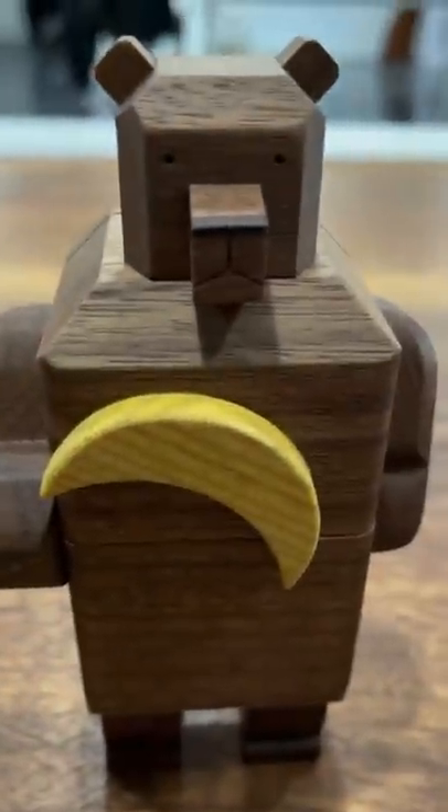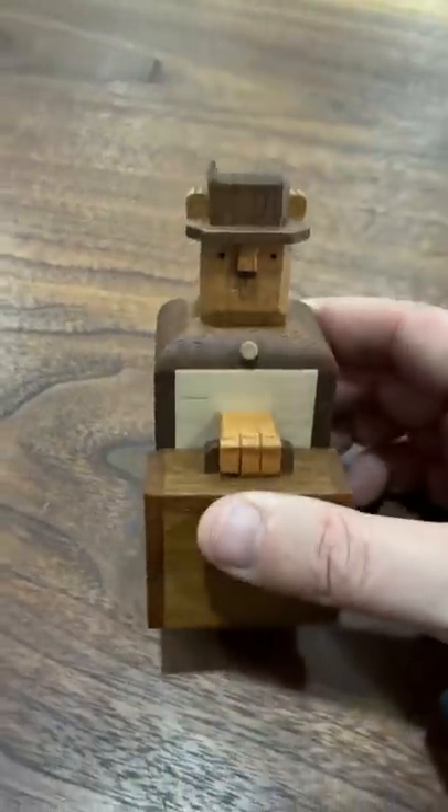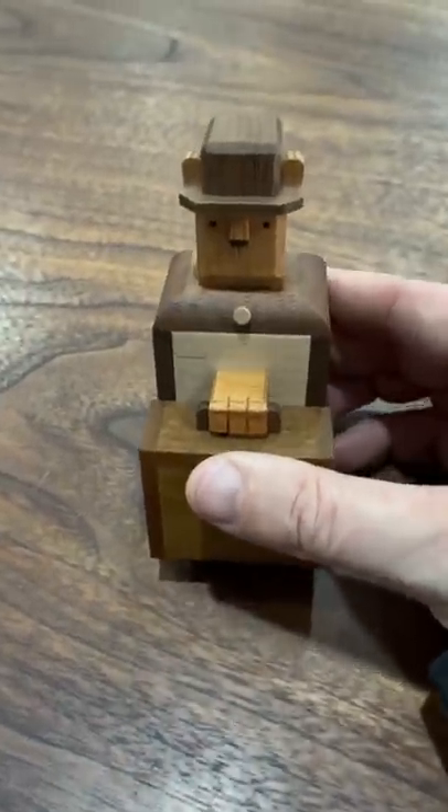These are three Japanese animal puzzles. This one is a bear that has to go to work. But before he goes to work, he has to find his train ticket and his glasses.